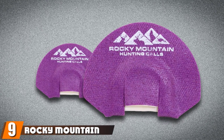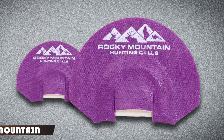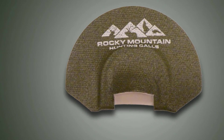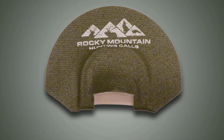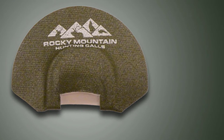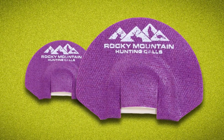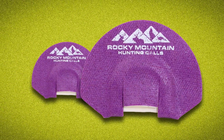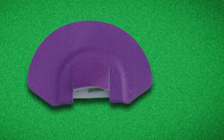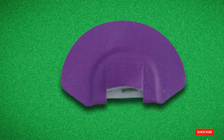Next at number 9, we have the Rocky Mountain Yote Diaphragm. The most distinctive feature of this call is its ease of use. We love its easy-to-use design that is also compact and lightweight. It's a versatile call that can be used to call more than one type of prey, and therefore we find it to be one of the best coyote calls. It's a great choice for beginners, first-timers, and hunters who are constantly mobile. In conclusion, this is a quick and easy addition to your hunting equipment that works well in most conditions, though it might not be the most advanced product on the market.